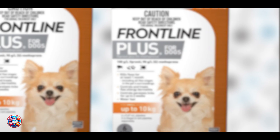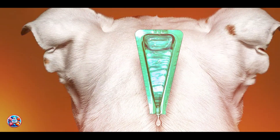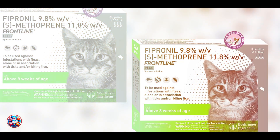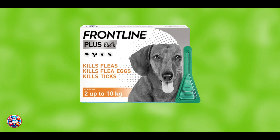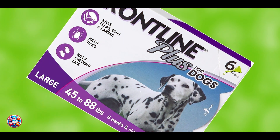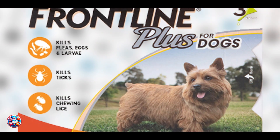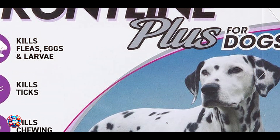Frontline Plus is waterproof, making it ideal for dogs who love to swim or get bathed frequently. It's easy to apply with a simple squeeze-and-go application directly onto your dog's skin. Suitable for dogs of various sizes, this treatment starts working within 24 hours and continues to protect your dog for up to 30 days. Its efficacy and reliability have made it a favorite among pet owners for years. The formula provides long-lasting protection and is safe for dogs over 8 weeks of age and over 5 pounds. Consistent use will keep your dog flea-free and comfortable.